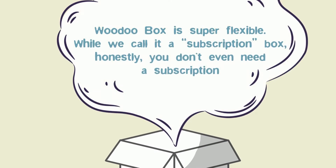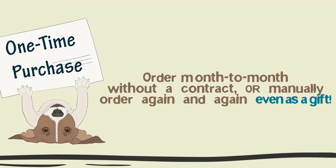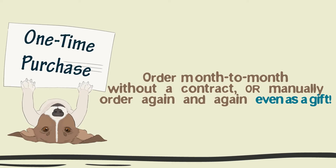While we call it a subscription box, honestly, you don't even need a subscription. Order month to month without a contract, or manually order again and again, even as a gift.